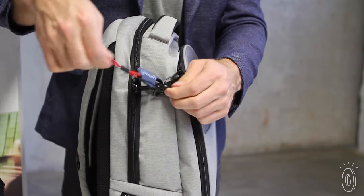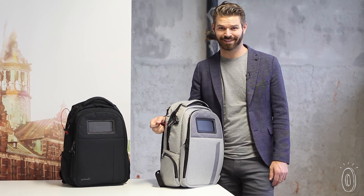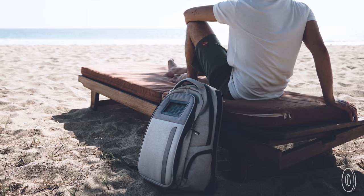So you can have peace of mind that your bag and its goods are safe and secure while you're working from a cafe, sleeping on a train, or chilling at the beach.